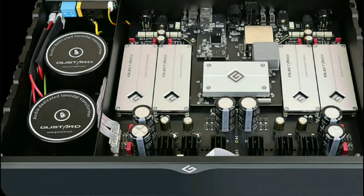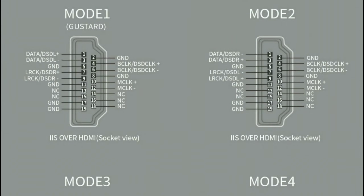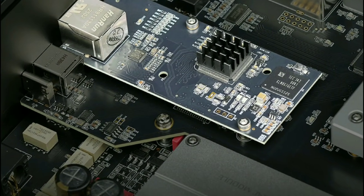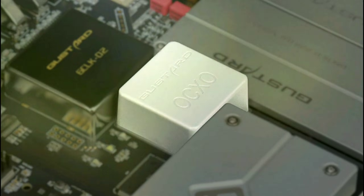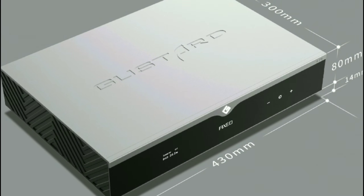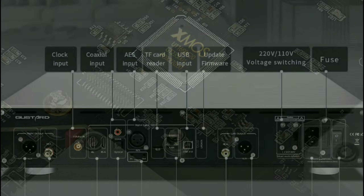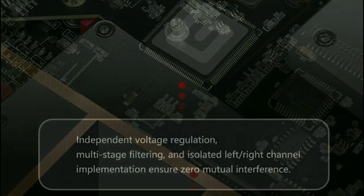This model also has excellent streaming options. It has Apple AirPlay support, HQ Player support, and low latency support. It can even be updated via firmware upgrades. And I almost forgot — it even has a touchscreen. So this thing is fully stacked; it's just very expensive.